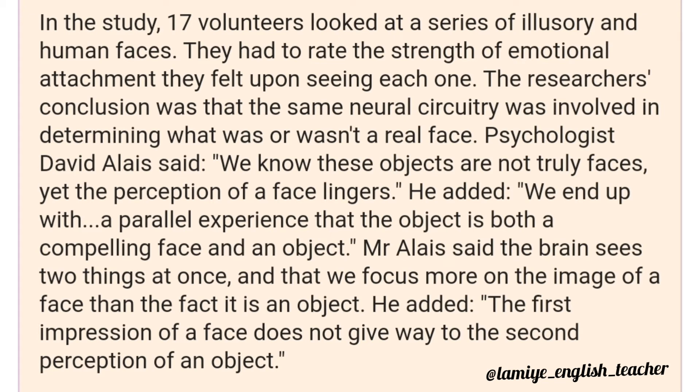Psychologist David Alaise said, 'We know these objects are not truly faces, yet the perception of a face lingers.' He added, 'We end up with a parallel experience that the object is both a compelling face and an object.' He said the brain sees two things at once, and that we focus more on the image of a face than the fact it is an object. He added, 'The first impression of a face does not give way to the second perception of an object.'